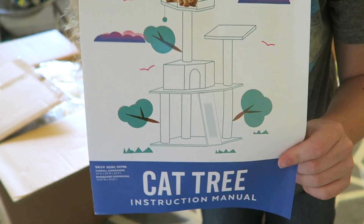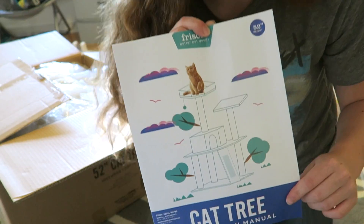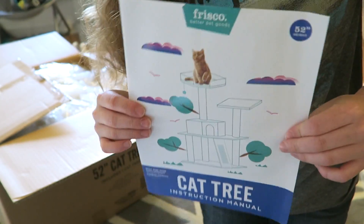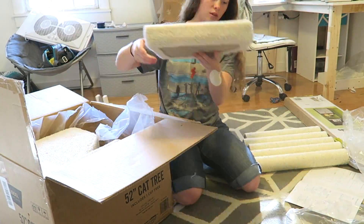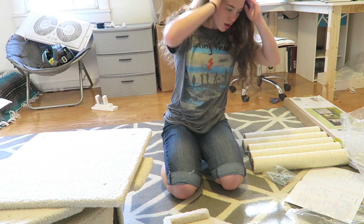I bought this cat tower from Chewy.com — not a sponsor, but if anybody's watching anyway — it was only $39. I ordered Rowan some food as well so I got free shipping, and it came in like 24 hours, which was fantastic. Construction time!